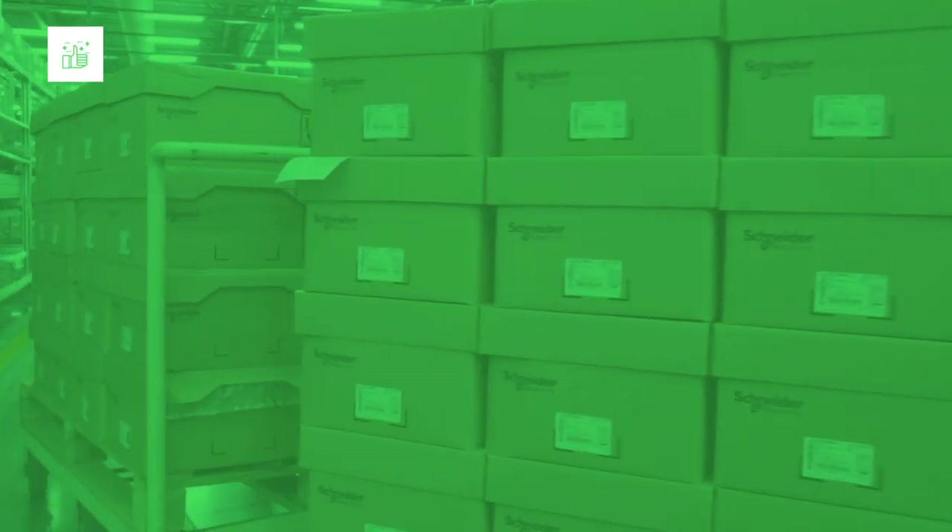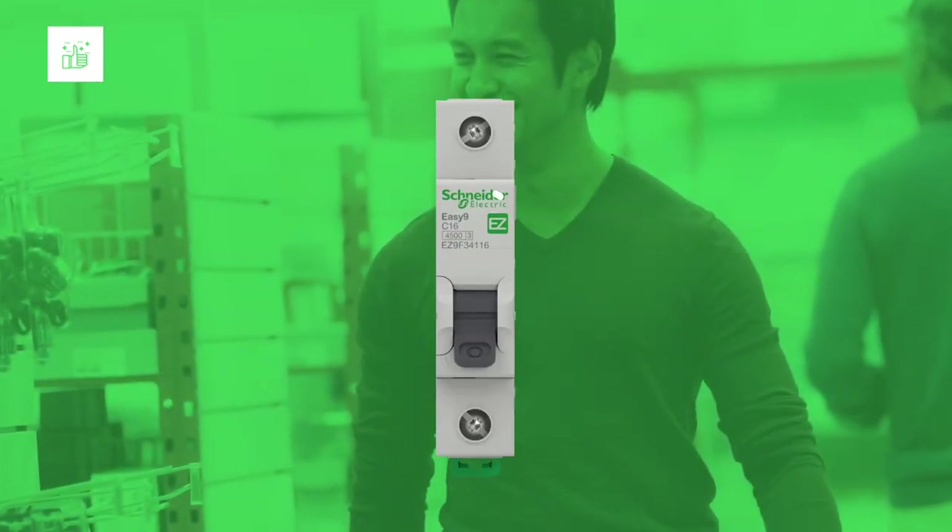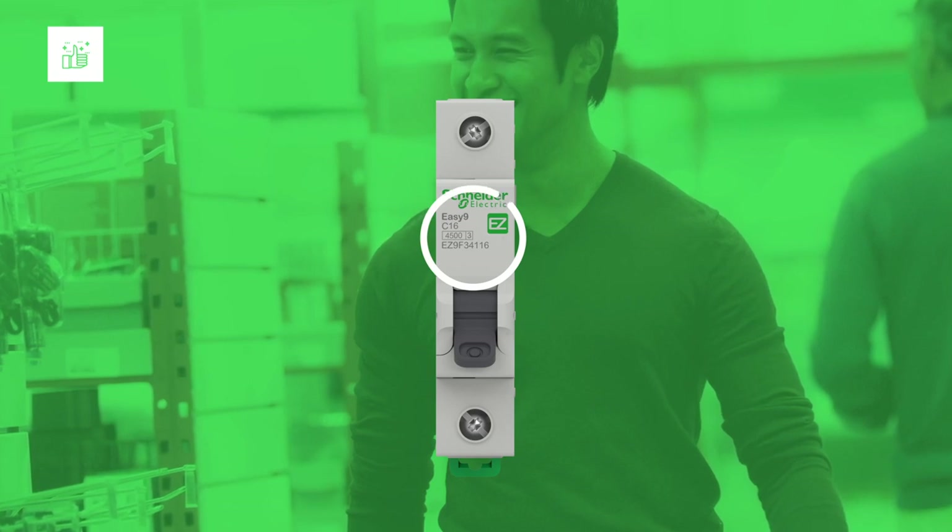Selecting the correct device is the first step to obtaining the right protection, so we make it quick and easy to choose between our products and stores. We do this thanks to unified markings on the front face of the devices.